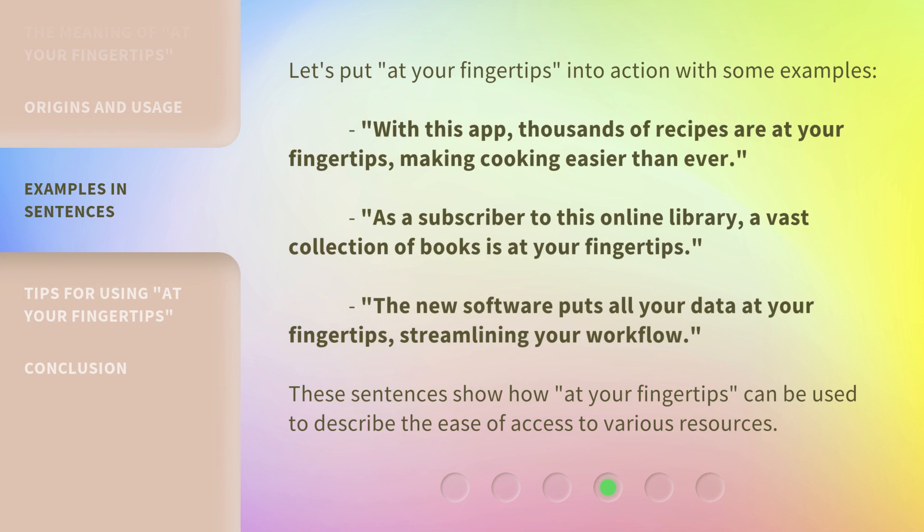Let's put "at your fingertips" into action with some examples. With this app, thousands of recipes are at your fingertips, making cooking easier than ever. As a subscriber to this online library, a vast collection of books is at your fingertips. The new software puts all your data at your fingertips, streamlining your workflow. These sentences show how "at your fingertips" can be used to describe the ease of access to various resources.